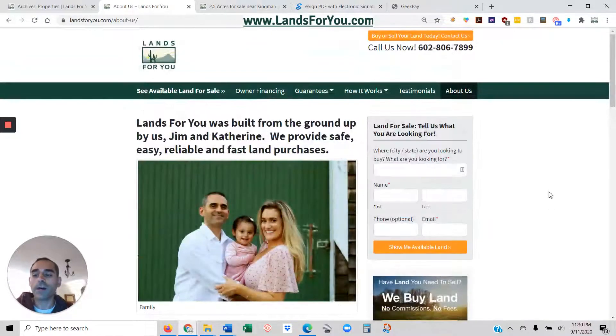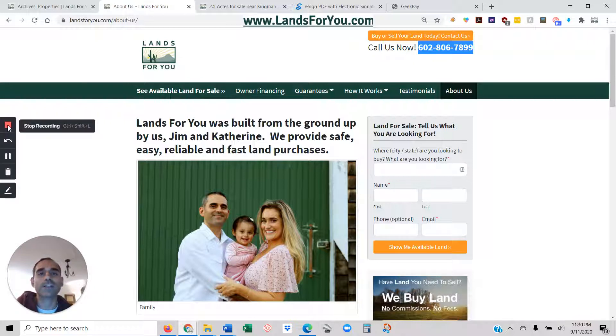If you have any questions about this land or about the land buying process in general, don't hesitate to reach out. The best way to reach me is to email me at jim@landsforyou.com, or you can give me a call or text message and I'll be happy to get back to you as soon as I can. Take care, have a great day, and hope to hear from you soon!